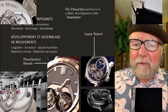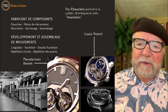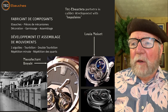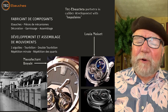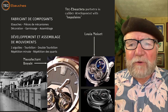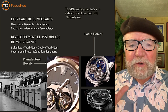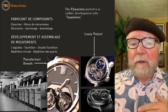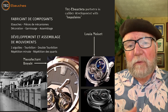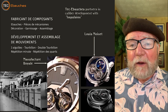Tech Eiboshes basically makes entire movements and puts them all together. A couple of examples from their factory were one by a company called Manufacture Royale and the other one is Louis Monet. They also partner with a company in caliber development called Impulsion. I'm not quite sure what Impulsion does, but they have a lot of pictures of all the machinery, and I don't think any of that belongs to Louis Monet — rather it's all part of Tech Eiboshes. Louis Monet simply says, 'We want this movement,' and they'll make it.